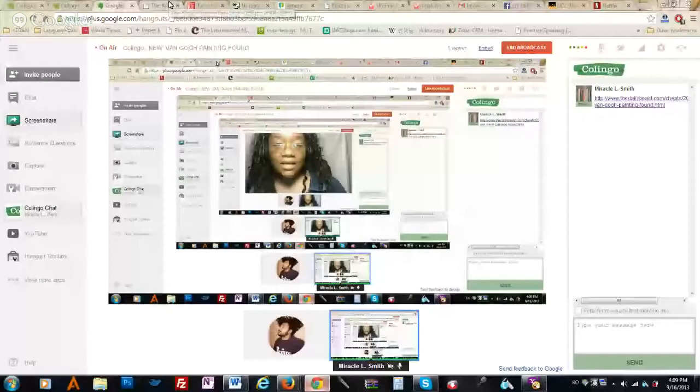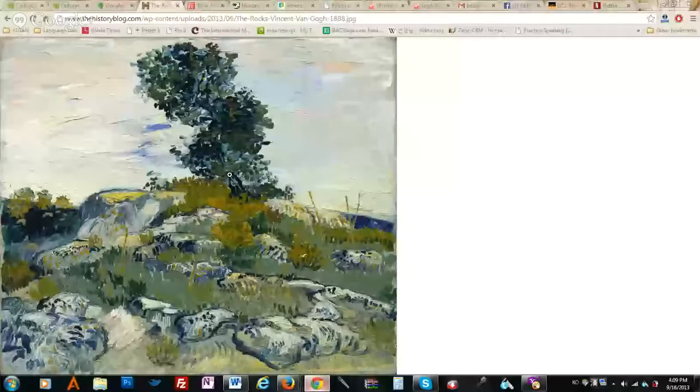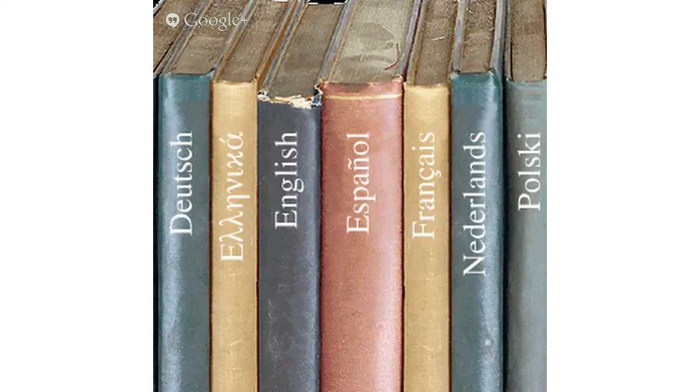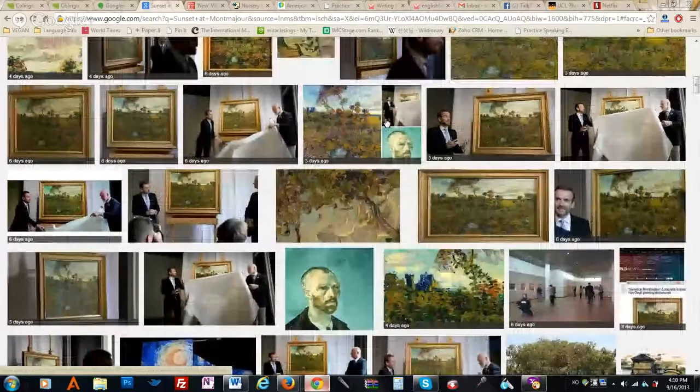Look at this — I'm going to share my screen. This is the new Van Gogh painting. This is breaking news because they just started posting these six days ago. Breaking news means it just happened. They've been studying the painting for two years — they wanted to make sure. Look at that. What is that? It's a mess. That is beautiful. Use your English words and convince me that this is beautiful.